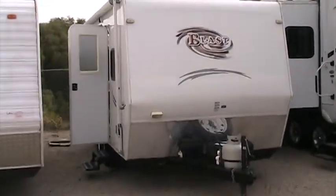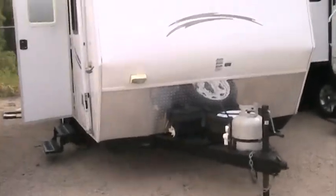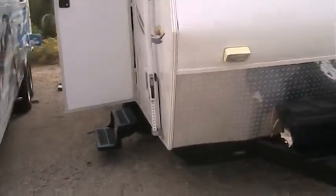Hey, it's Josh with Gateway RV. I'd like to take some time and take you around this 2008 Coachman Blast. Now this is a travel trailer toy hauler. It's a 150 MPH. It is a very small unit.